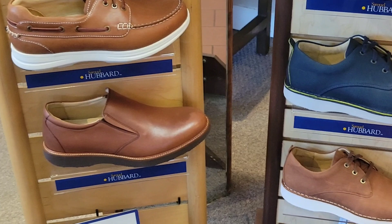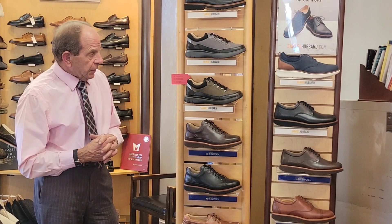Please keep in mind the Samuel Hubert line. All of their shoes are made in Portugal, and the newest one here is the Raphael. We thank you for watching and thank you for listening — Mr. Bodell, Bodell's Comfort Footwear.